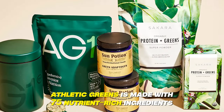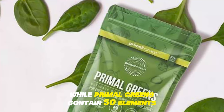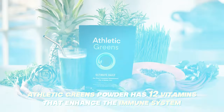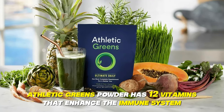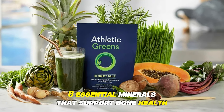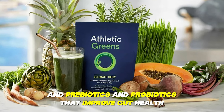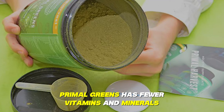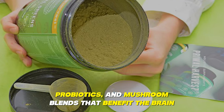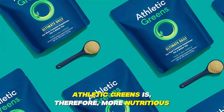Nutritional Composition: Athletic Greens is made with 75 nutrient-rich ingredients, while Primal Greens contains 50 elements. Athletic Greens has 12 vitamins that enhance the immune system, 8 essential minerals that support bone health, and prebiotics and probiotics that improve gut health. On the other hand, Primal Greens has fewer vitamins and minerals, probiotics, and mushroom blends that benefit the brain. Athletic Greens is, therefore, more nutritious.